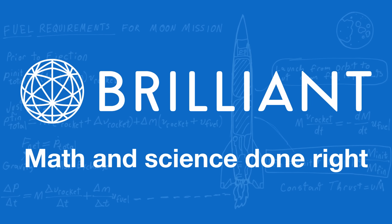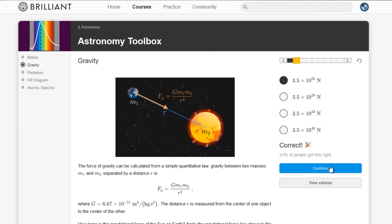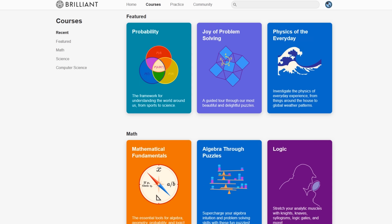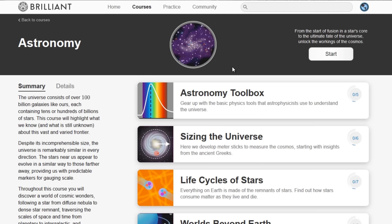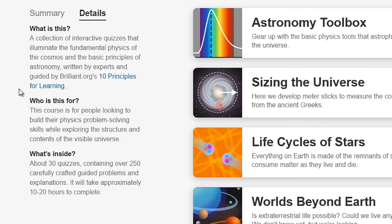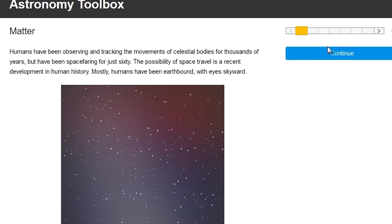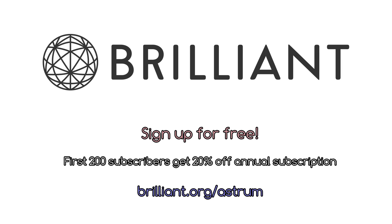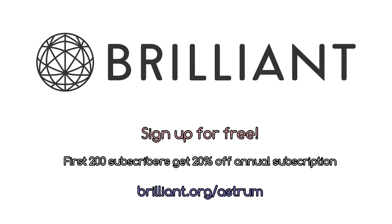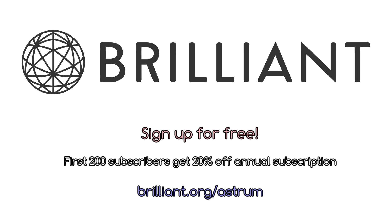Did you enjoy what you saw today? If you want to broaden and retain that knowledge, the best way is to actively grapple with puzzles and problem solving. That's why Astrum has partnered with Brilliant.org, a website that is a great complement to passively watching educational videos. Brilliant offers well-curated sequences of problems to help you learn technical subjects including astronomy, classical mechanics, and gravitational physics. If you go to Brilliant.org/Astrum, you can sign up for free for a sample of their courses, and the first 200 people will get 20% off the annual Brilliant Premium subscription.